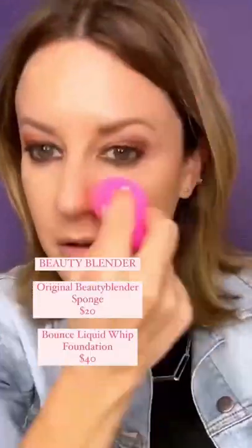Beauty Blender — they make foundation and concealer and all this other stuff. Did you know that? You squeeze it and it has a little platform to do your artistry. The texture on the blender mimics the pores on the skin.